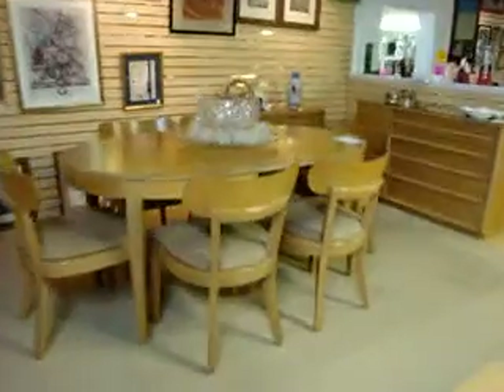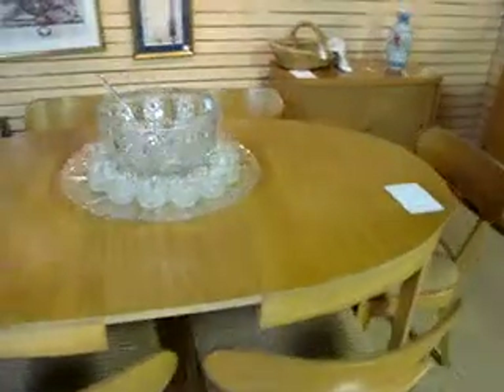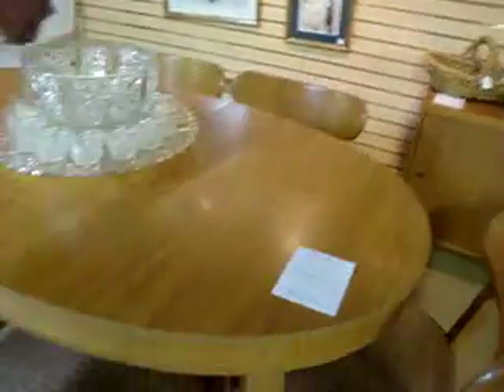Up here on stage we've got this Edward Wormley designed mid-century modern dining table and six chairs, as well as these credenzas that match. The dining table is going for $13.95. This credenza is $6.95 and the smaller one is $5.95.